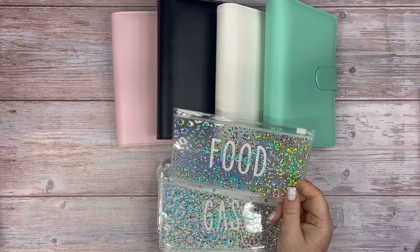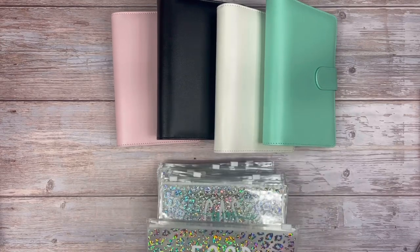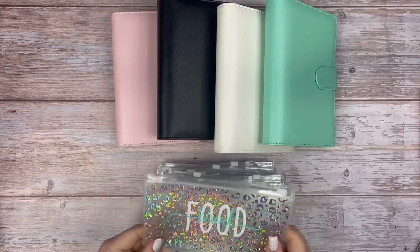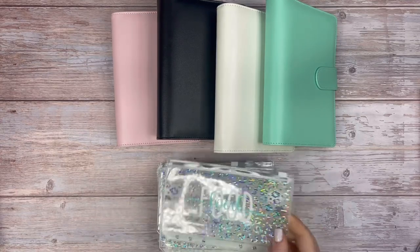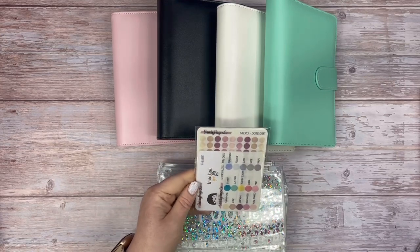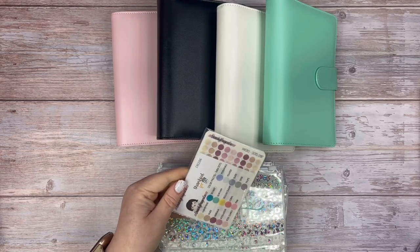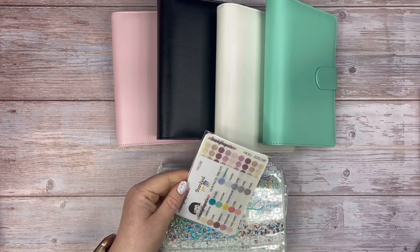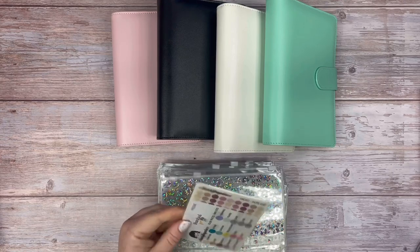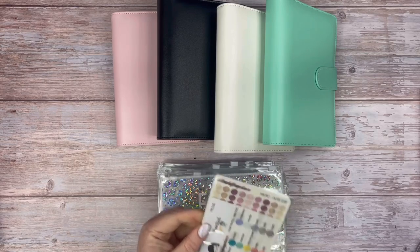She included this cute little sticker pack because she knows I'm a planner too — somehow she just knew. She said, 'I have a feeling you're a planner like I am, so here's a sticker pack.' I thought it was really sweet and super cute, and there's a good number of stickers in here.